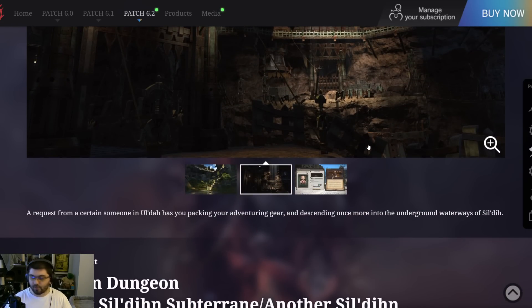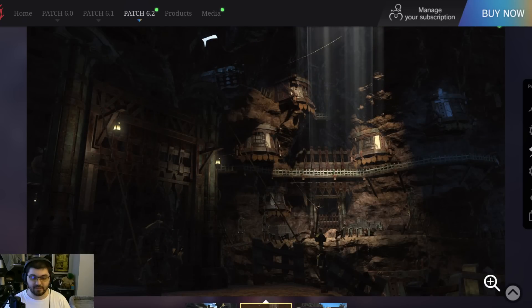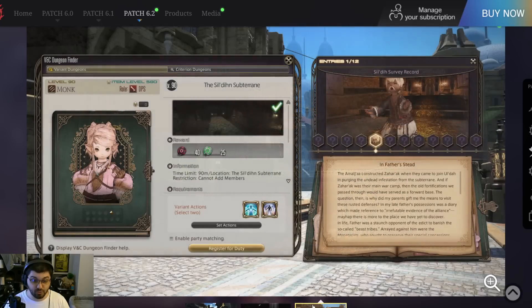In case you haven't seen this description before — nothing new — a request from a certain someone in Ul'dah has you packing your adventuring gear and descending once more into the underground waterways of Sil'd. The first two images are not new; they've been here since this was initially added. The only new image is an English translation of screens we saw back during the Letter from the Producer Live number 72. We have the VNC Dungeon Finder — not a great name; probably need to stop making new types of dungeon finders.